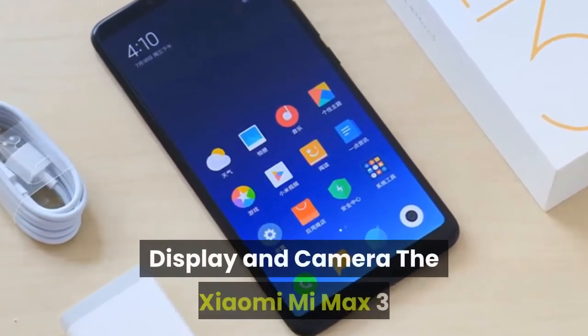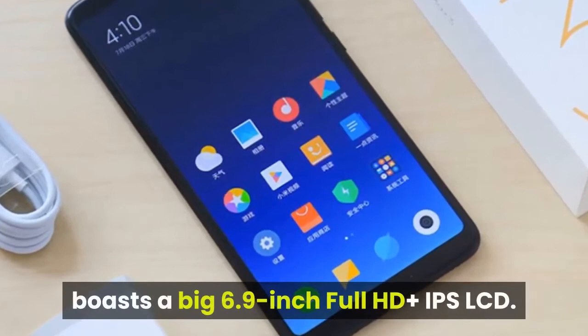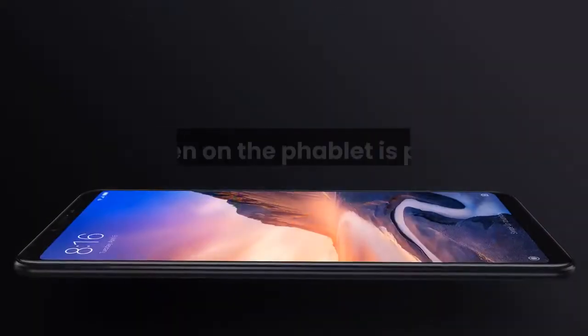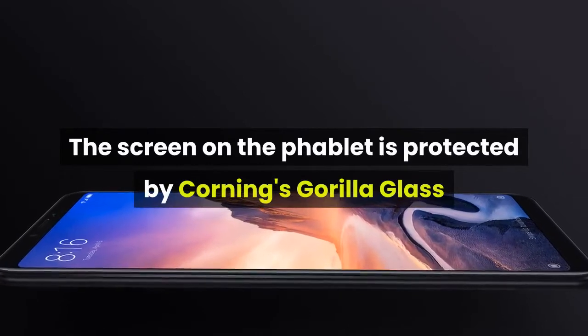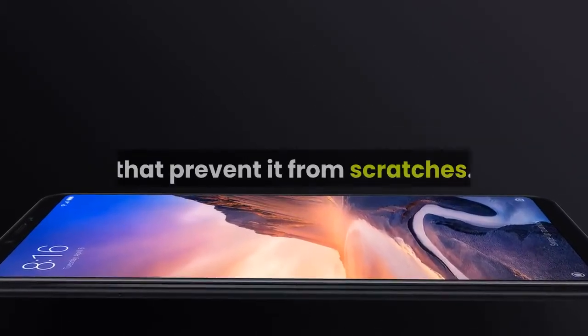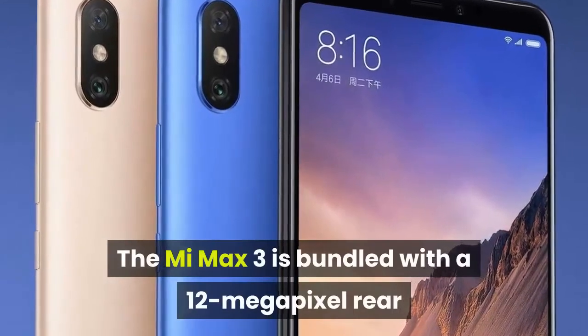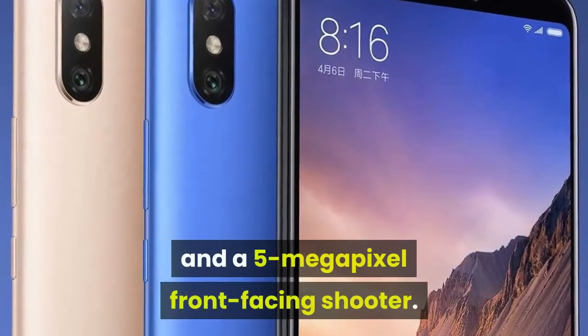Display and camera. The Xiaomi Mi Max 3 boasts a big 6.9-inch Full HD Plus IPS LCD display. The screen is protected by Corning's Gorilla Glass to prevent scratches. The Mi Max 3 is bundled with a 12MP rear camera and a 5MP front-facing shooter.